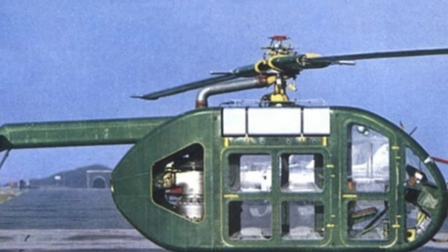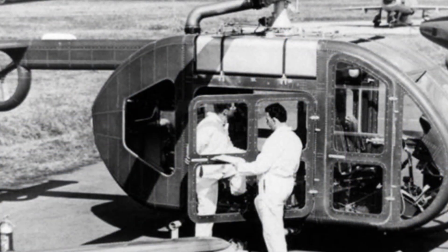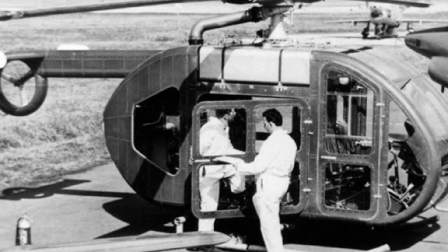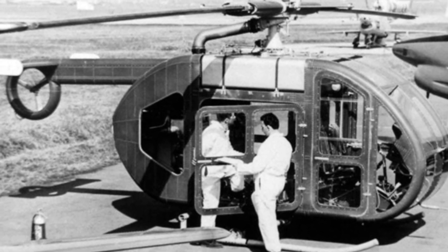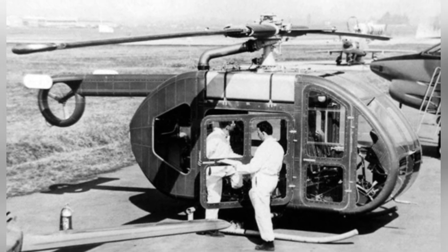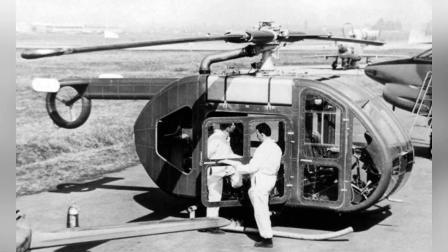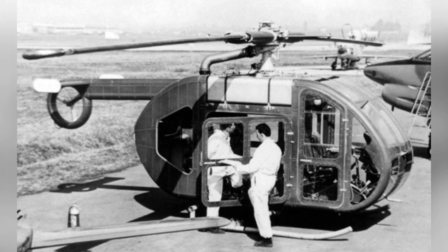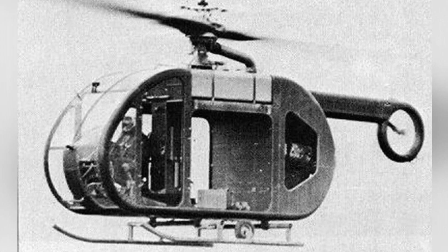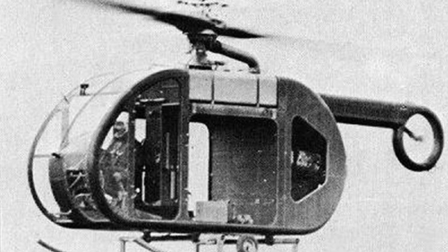The prototype of the Fiat 7002 made its first flight on January 26, 1961. Its flight performance was even worse than many helicopters designed in the 1950s, and it did not continue to develop or enter mass production. Based on the Fiat 7002, another concept called the Air Train was proposed — the Fiat 7500.